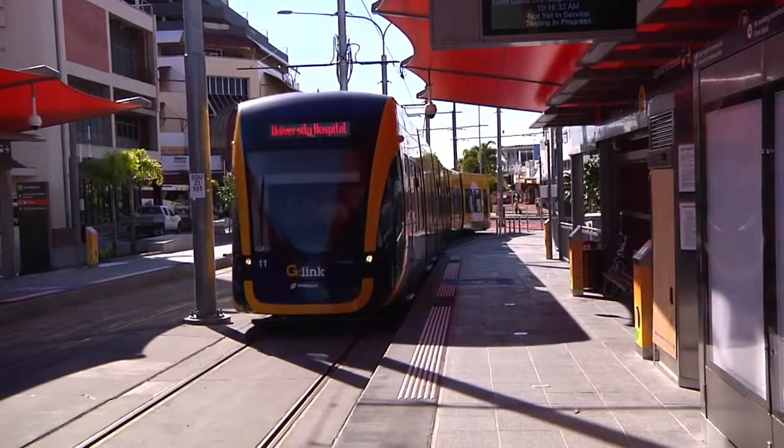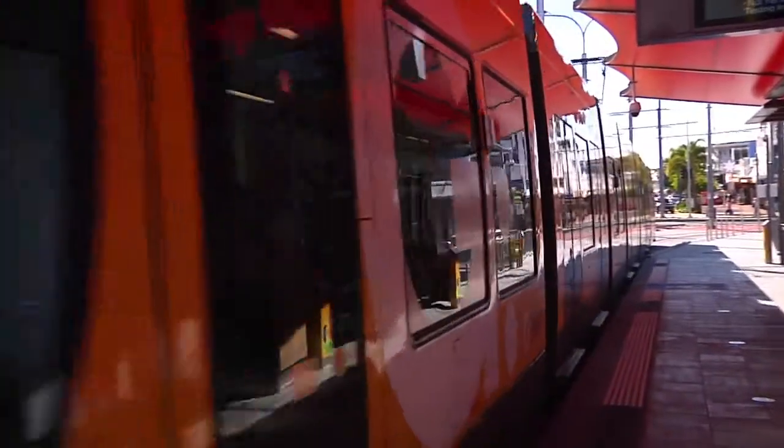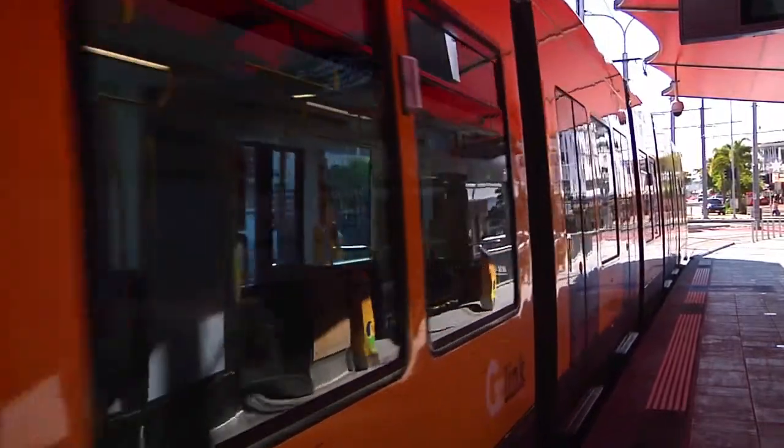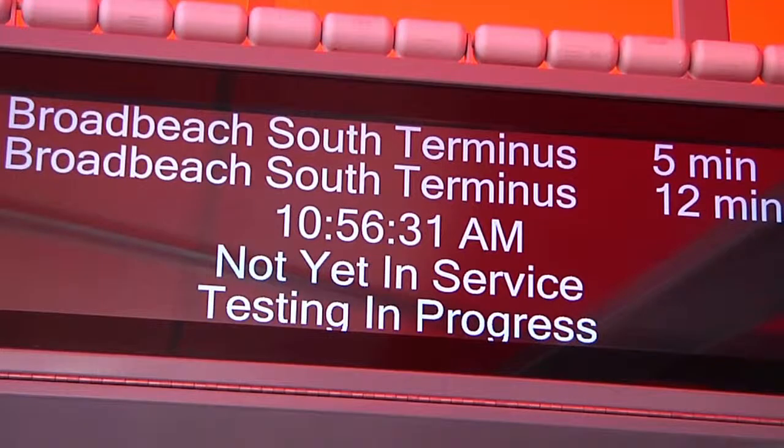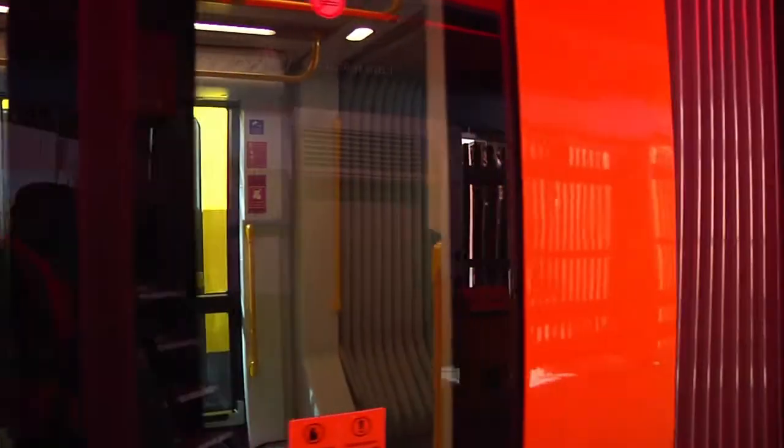All stations are equipped with ramps, which makes boarding the G easy for those with prams or using wheelchairs. So I'm ready to board the G. I'm on the correct platform and I've swiped my go card. All I have to do now is wait. There are electronic signs on all of the platforms that show just how far away the tram is.